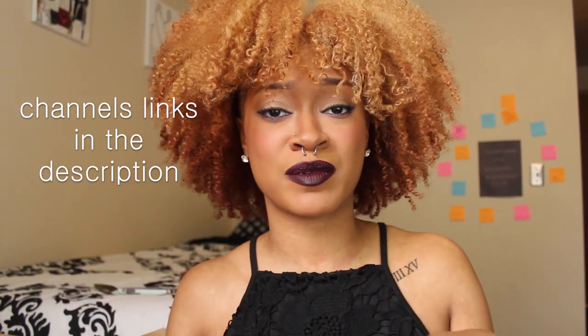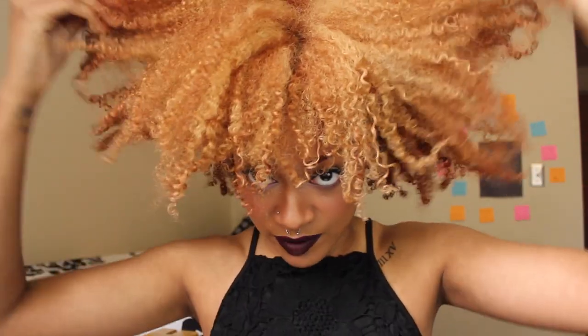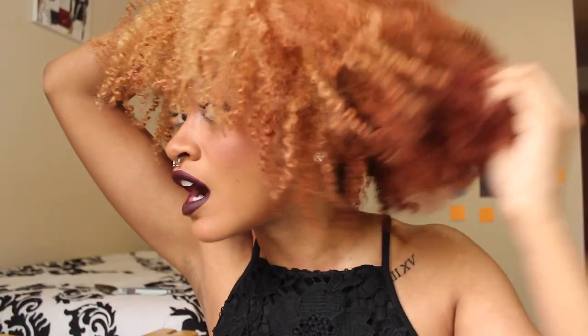I'm going to put all their info in the description box, as well as links to all of Cream of Nature's products and basically anything that we may have used, anything you might see in this video, and more information about how we achieved this strawberry blonde and copper color on my hair.